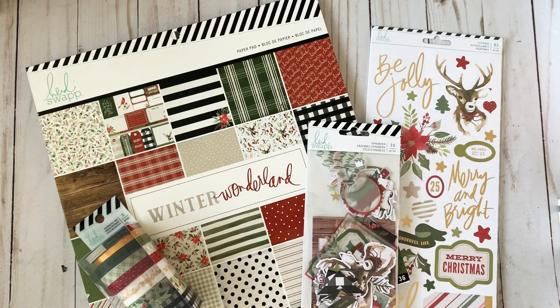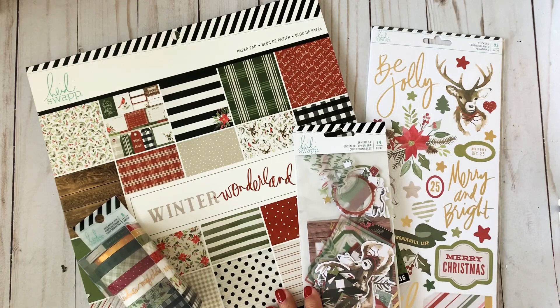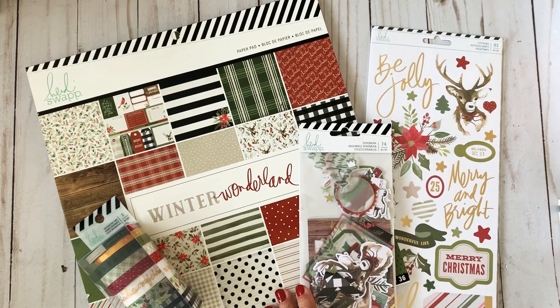Hello YouTube, this is Glenys from Craft Room Secrets and I'm here to share with you guys a little online haul from Joann's and a little bit of store shopping at Michael's.